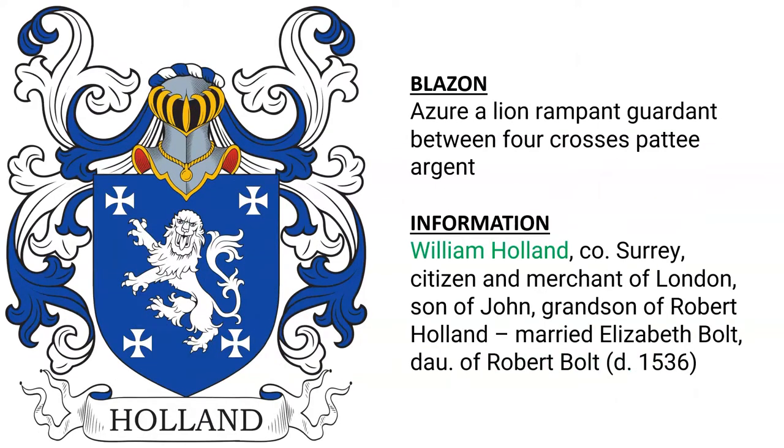Azure, a lion rampant Or between four crosses pattée Argent, belonging to William Holland of Surrey, a citizen and merchant of London, son of John, grandson of Robert Holland. We know that he married Elizabeth Bolt, the daughter of Robert Bolt, who died in 1536.